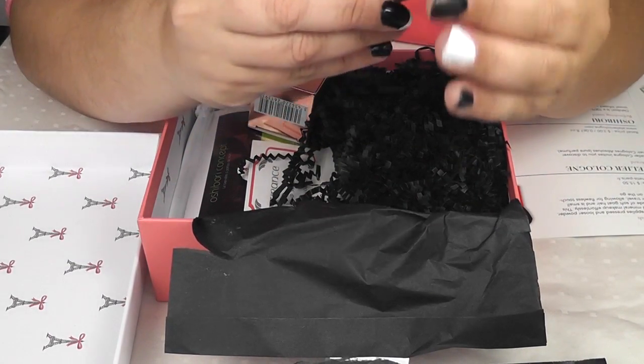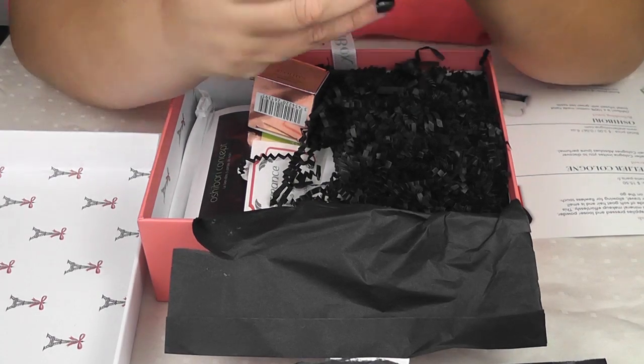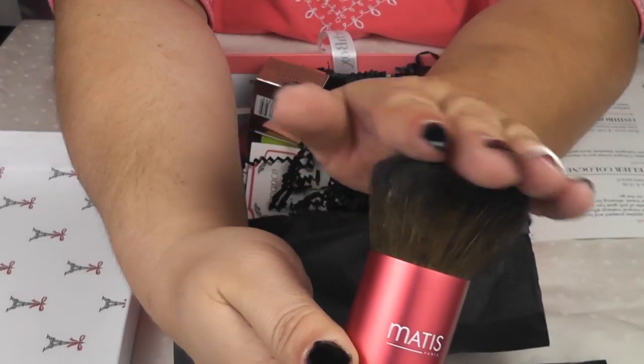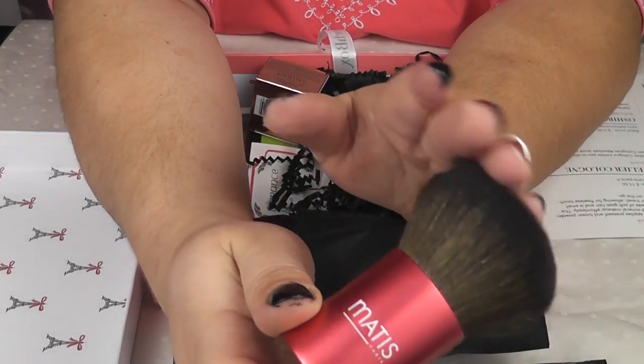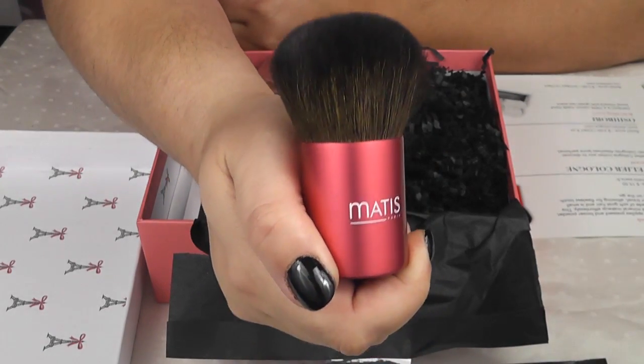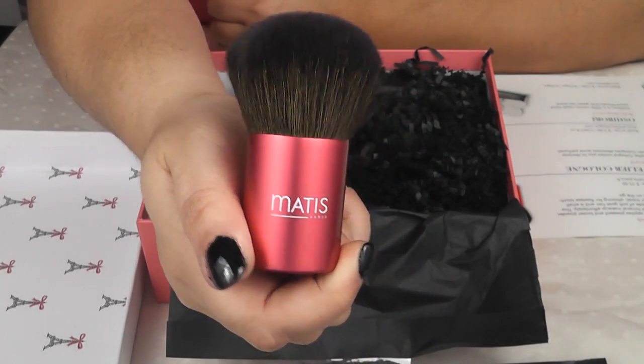The next item we have is a Kabuki brush from Matisse Paris. It is very soft, and the retail price of this brush is $15.50.